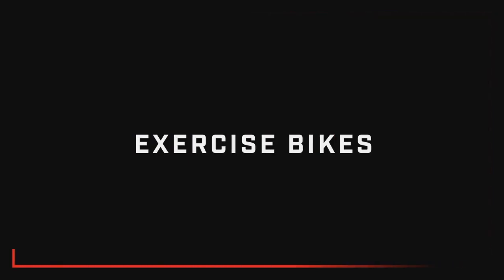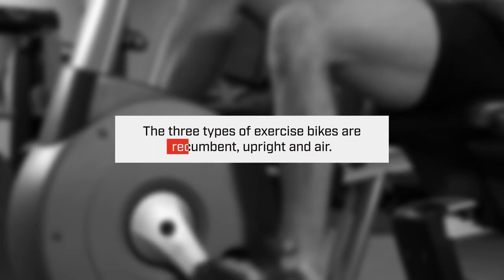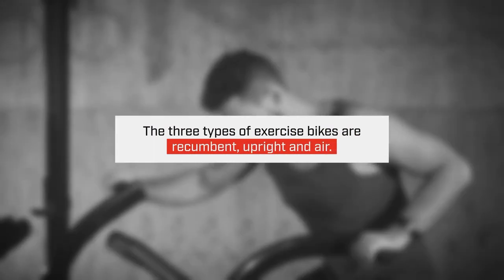Hi, I'm coach Dianette Stevens and I'm here to talk to you about exercise bikes. There are three types of exercise bikes: the recumbent bike, the upright or studio bike, and the air bike.